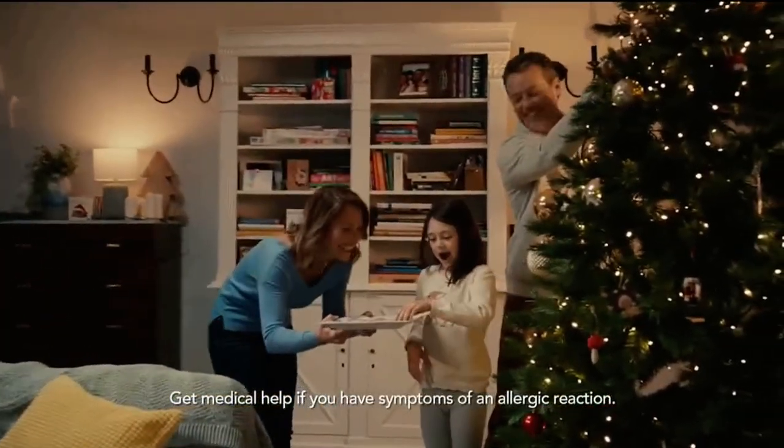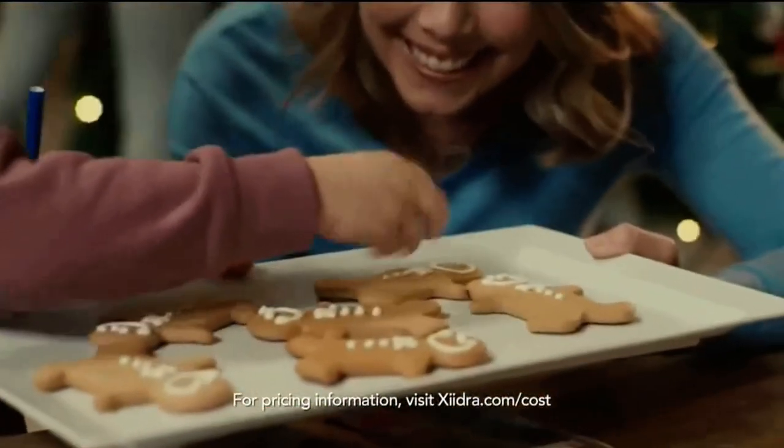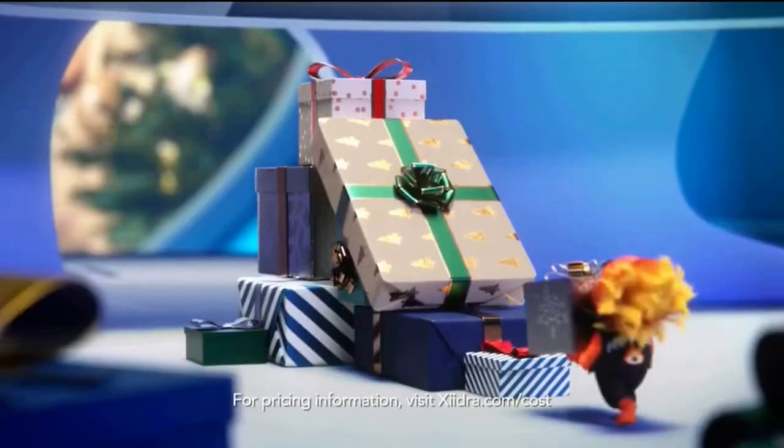One drop in each eye twice a day. Don't use if you are allergic to Zydra. Common side effects include eye irritation, discomfort or blurred vision when applied to the eye, and unusual taste sensation.